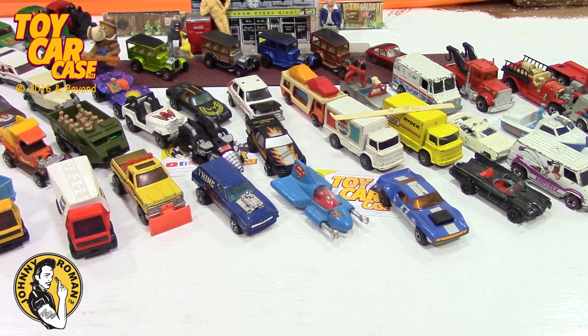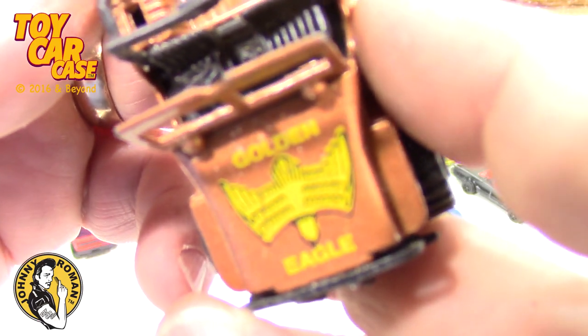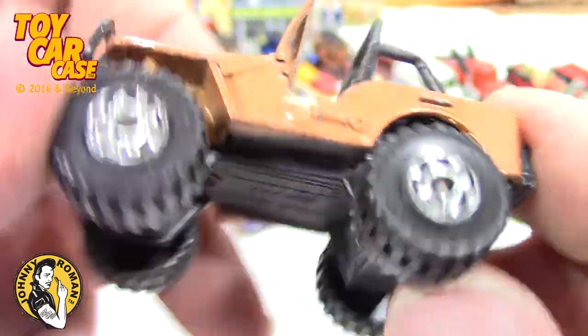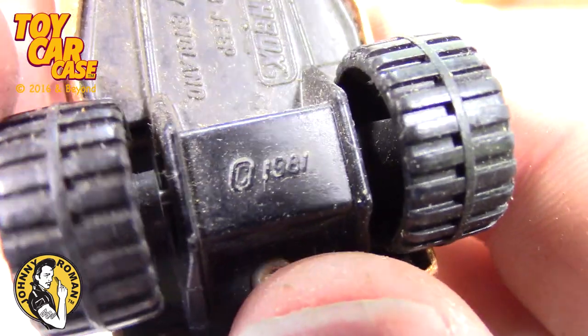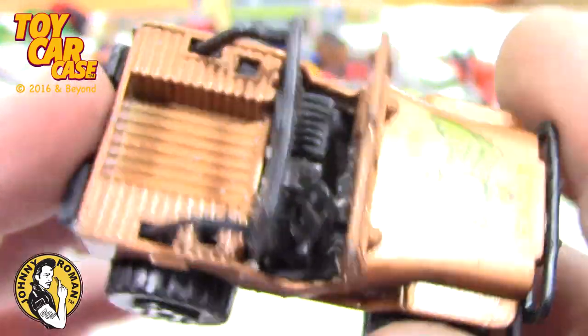I've got all sorts of pieces and parts here — an old battery, a candy wrapper, another Lego string, just garbage stuff. K-Mart sticker! Look at this — Golden Eagle Jeep, pretty sweet. Shovel on the side — oh this is so cool! Matchbox Lesney England 4x4 Jeep, 1981. Is that gorgeous! Windshield intact, roll bar intact — usually they're snapped.